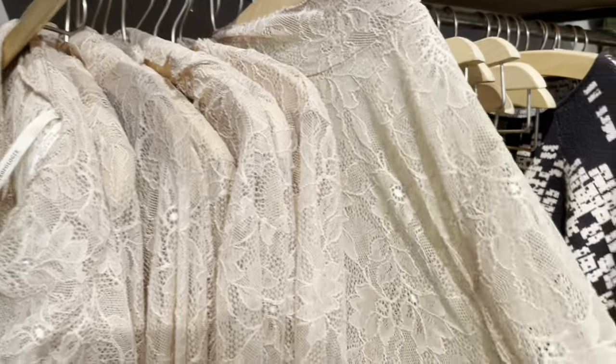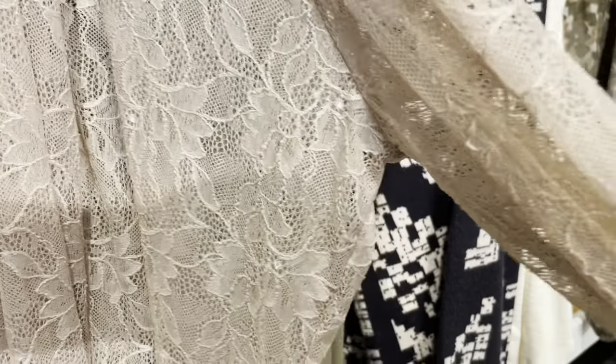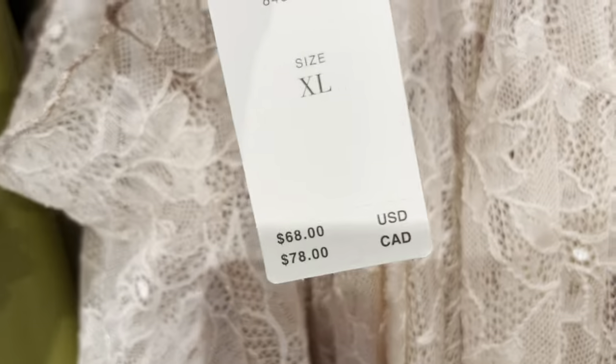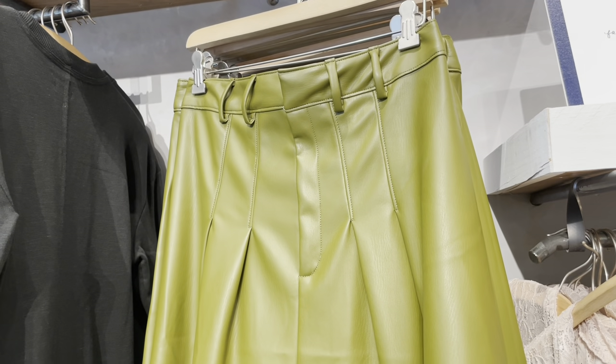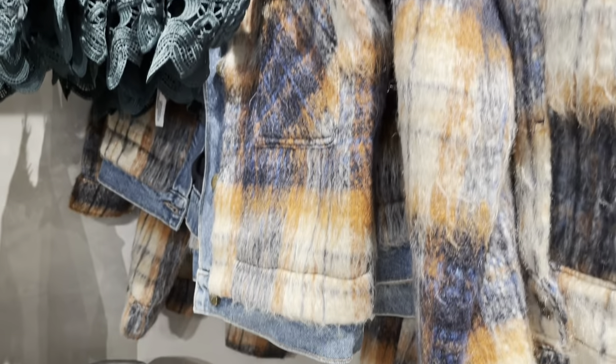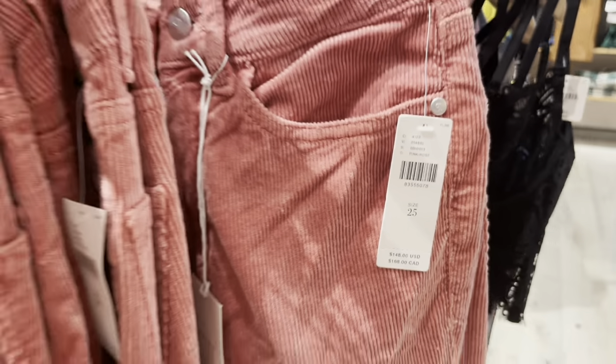This lace layering turtleneck is available in three colors. Here's a faux leather trouser mini skirt in a pretty green color for the autumn season. And here are some more corduroy pants.